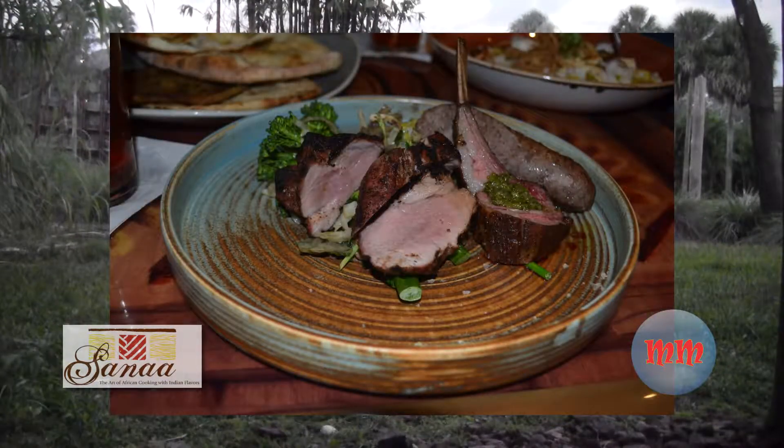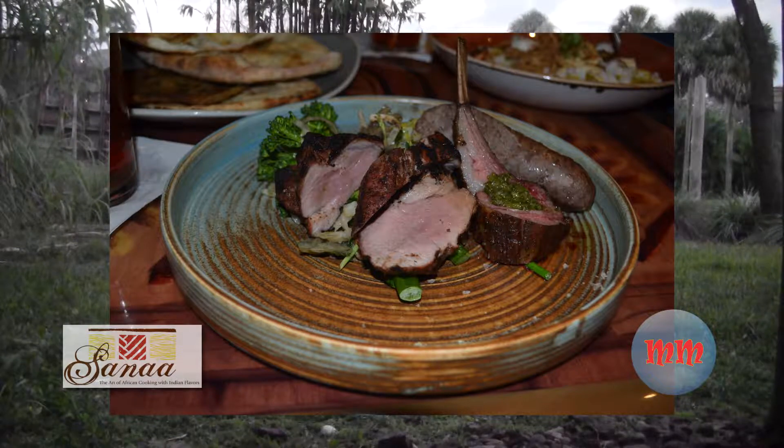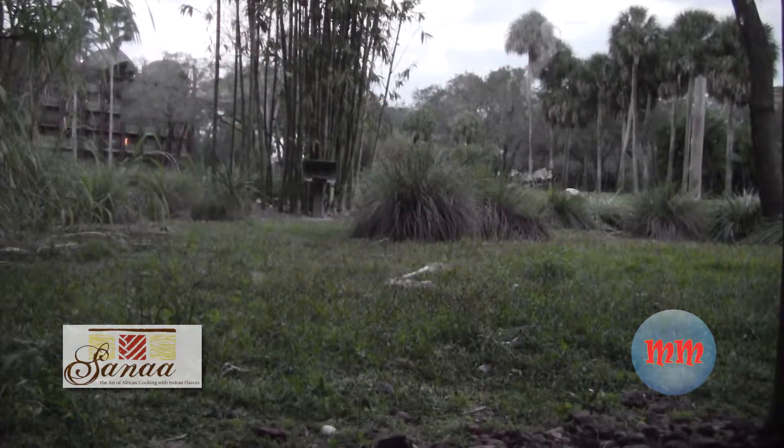I got the Barbary braised lamb shank. It came with crumbled pot and summer garden chakaput. It's really tasty and served in an authentic African style, with a little amount of red cheese and onion.